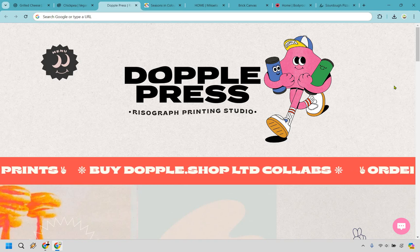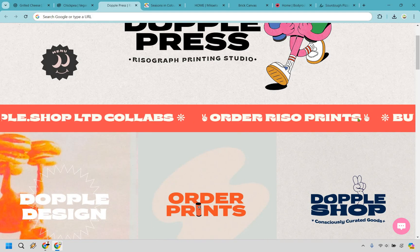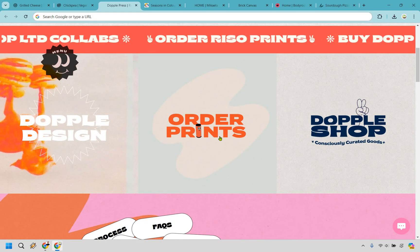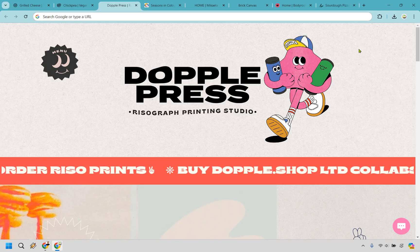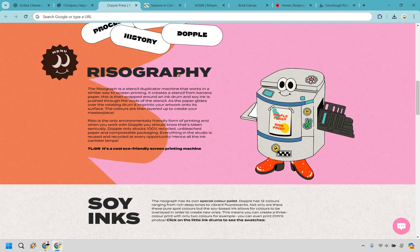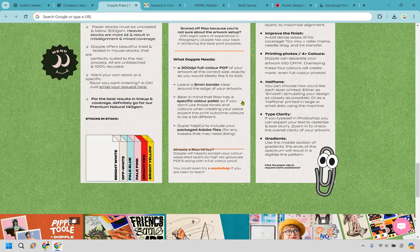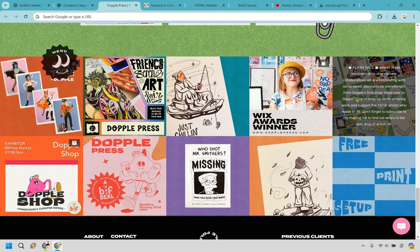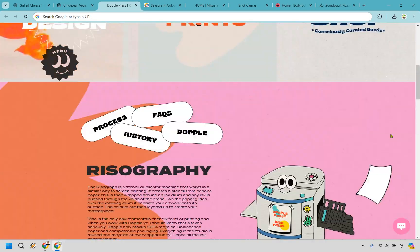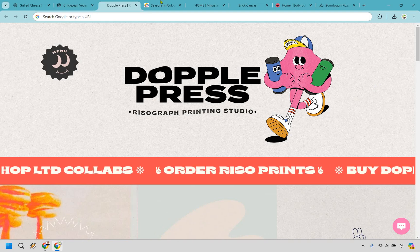Next is Doppel Press, and I like this one because it's very unique — it kind of looks like a cartoon overall. There's a nice ticker that stops when you hover over it. We have shop, prints, and designs — those are probably the three biggest things, and the menu is on the side rather than up at top. Scrolling down there are links, a grid you can reset, print prep images, sales, and prints. It's simple but with a lot of colors — probably the most unique one. If you're looking to stand out, this is one you might want to model.